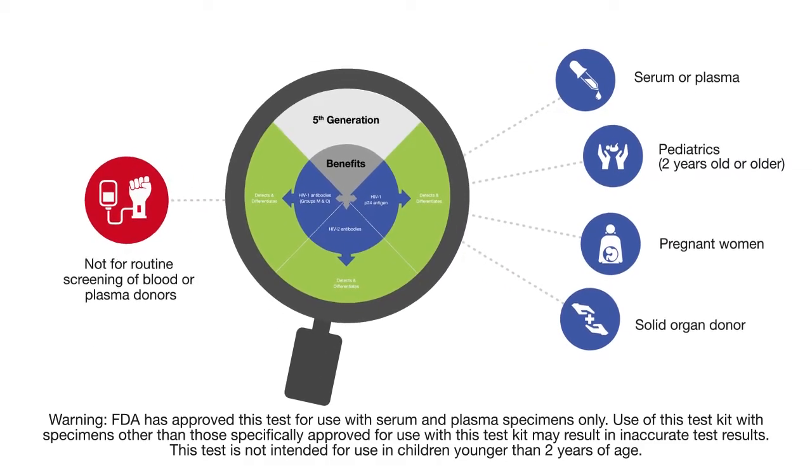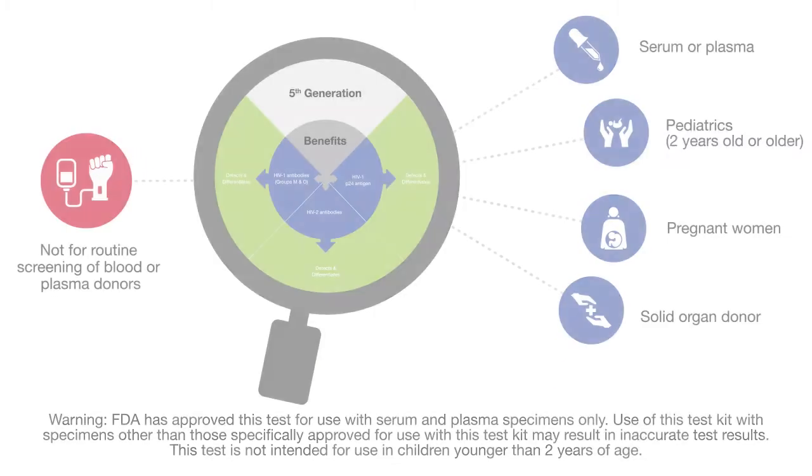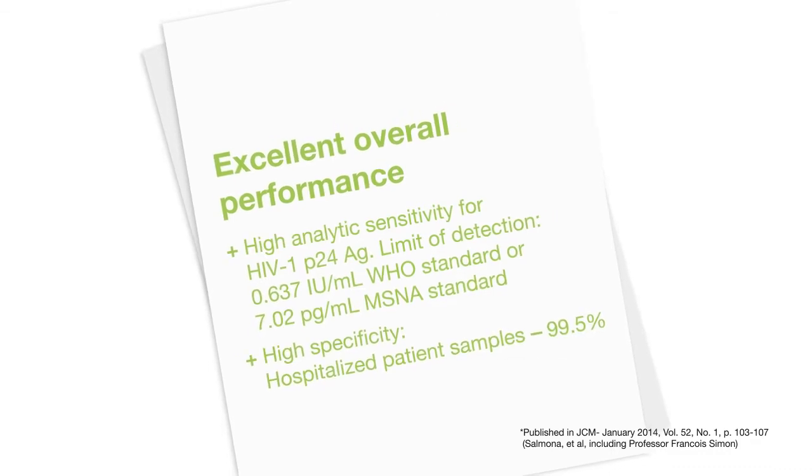It is not intended for routine use in screening blood or plasma donors. A European study published in peer-reviewed Journal of Clinical Microbiology reports an excellent performance with high sensitivity and high specificity.